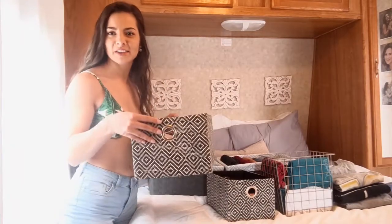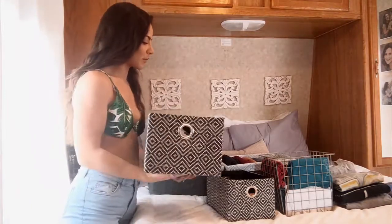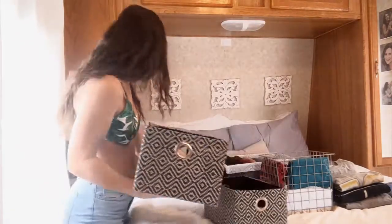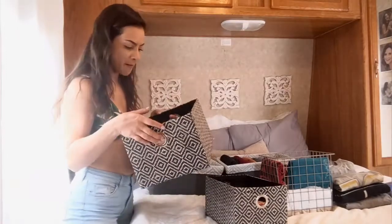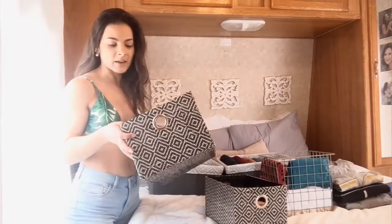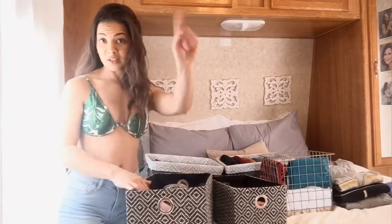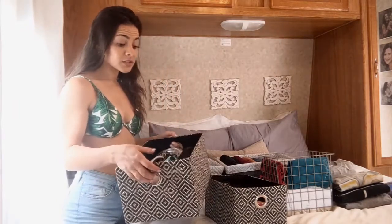My second set of bins is a little bit bigger. I got a set of three different sizes at Ross - they're super inexpensive. I used to use one of these to hold my dog Gemma's toys but since it's fabric it got hairy and gross, so I switched to a plastic one. These fabric bins are what I keep my regular bras and underwear in.